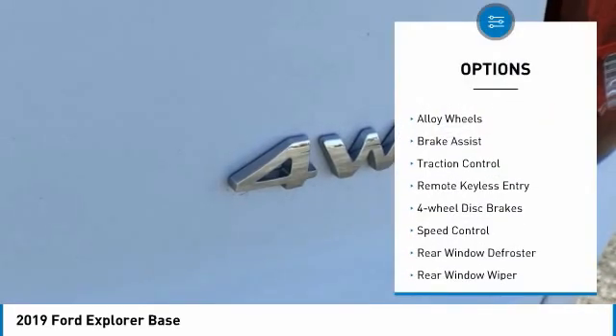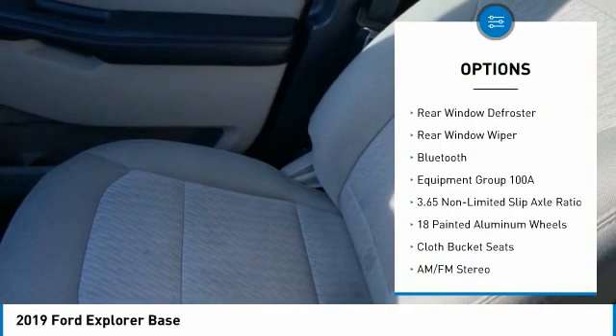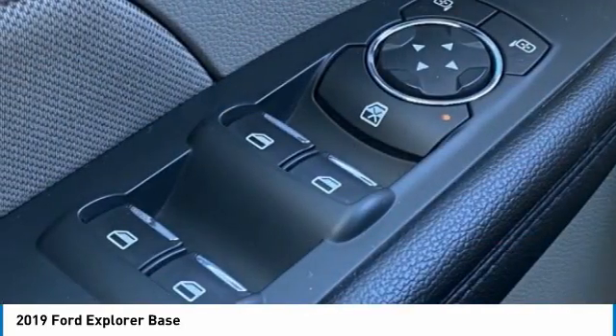Electronic stability control, alloy wheels, brake assist, traction control, remote keyless entry, four-wheel disc brakes, speed control, rear window defroster, rear window wiper, Bluetooth.